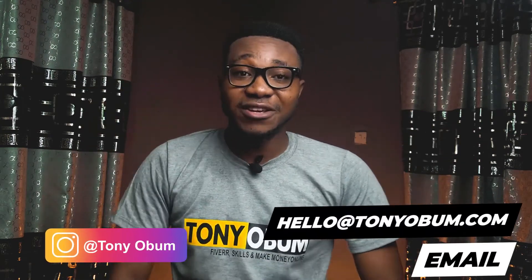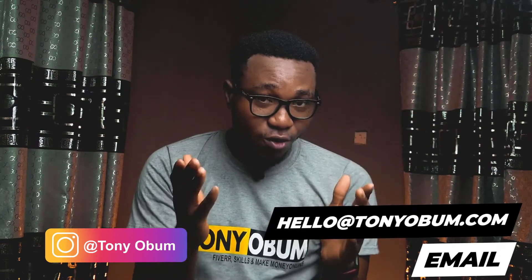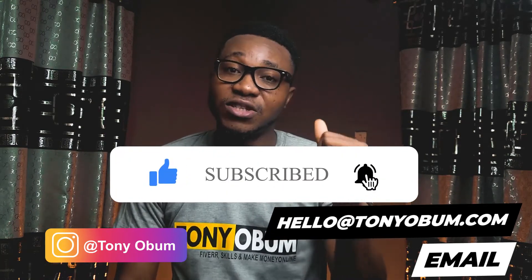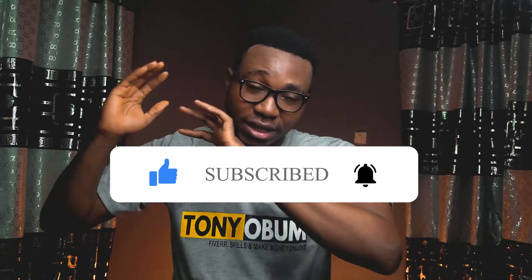This is Anthony saying goodbye for now. If you are not subscribed to my channel, please subscribe — I'd really appreciate it. Also share this video and give it a thumbs up, as it helps tell YouTube I'm doing an amazing job and gets this video recommended to others who need it. I'll see you guys in my next video — peace.